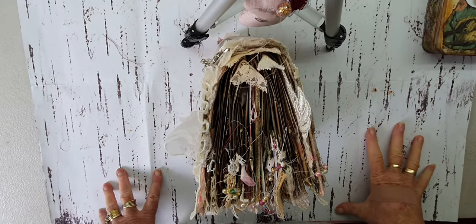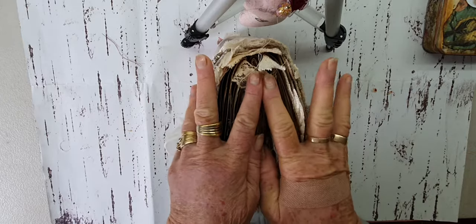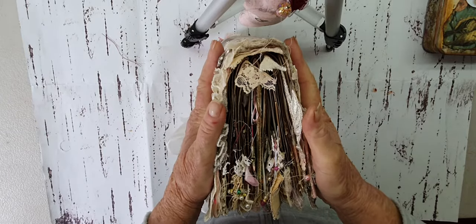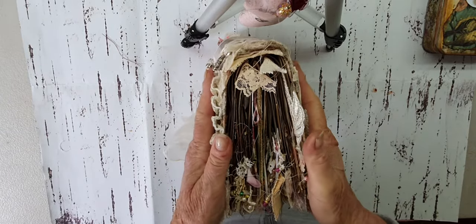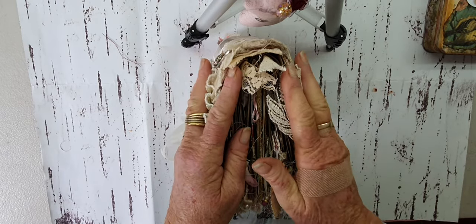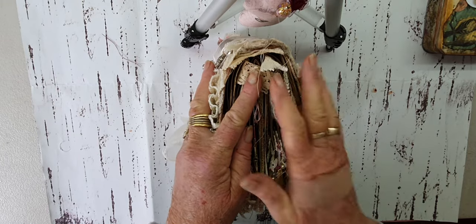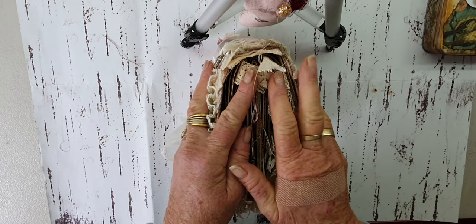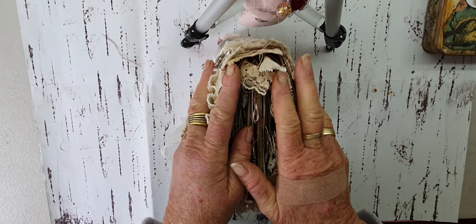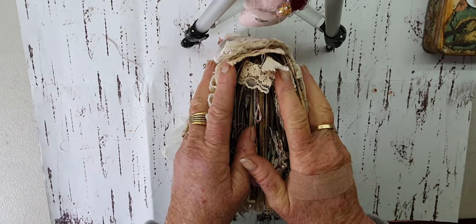Hello my crafty friends, it's Krista here from Second Chance Creation. Oh my goodness, I have finally finished this beautiful journal. I have been working on it for quite a while — I started with the theme before we went away, or when I was away a couple of weeks ago.